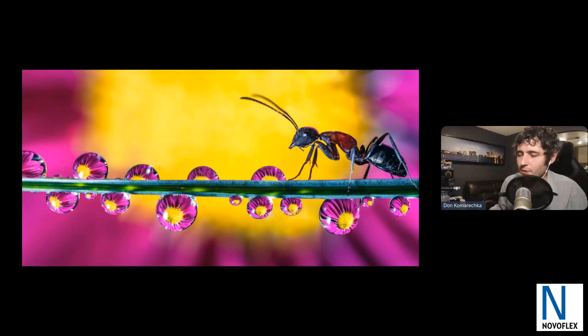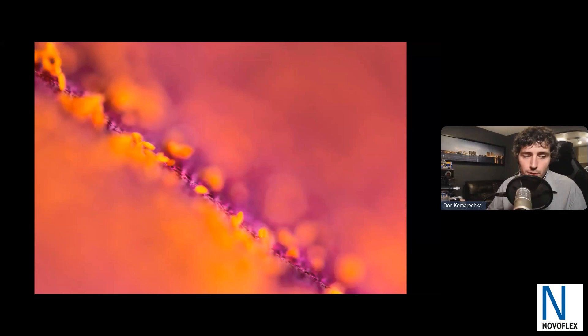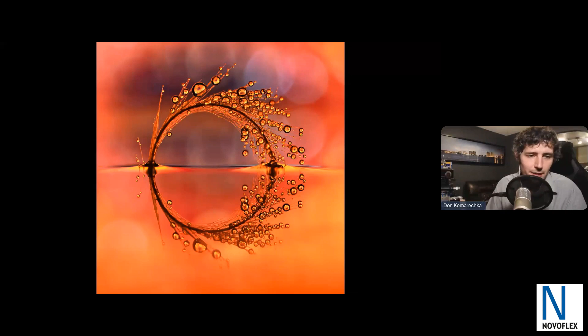Water droplet refraction photography is something I don't think I'll ever tire of. Sometimes I'll add live actors and do all sorts of crazy adventures within that, but start simple — start with just flowers and droplets and see where you can go. The depth of field is a challenge: the closer you get, the shallower it is. You have two options: focus stacking, which is very useful especially for incredibly small subjects, or for things like water droplets, using high-resolution mode and cropping in to get a single shot with a much greater depth of field.